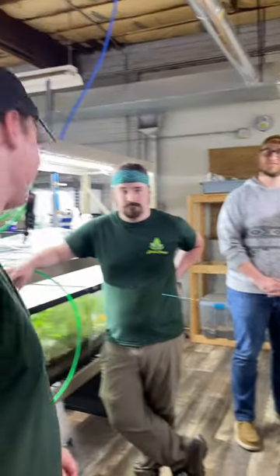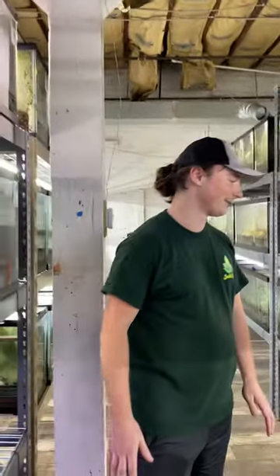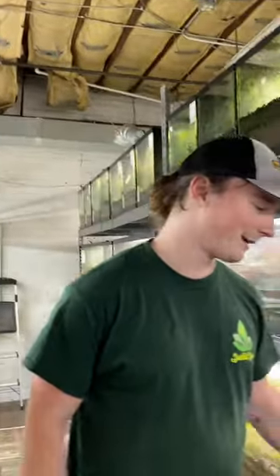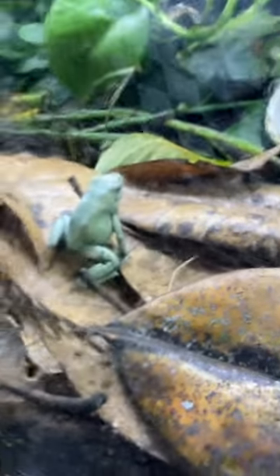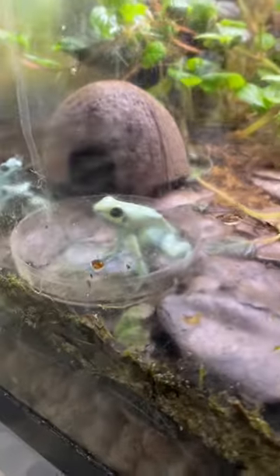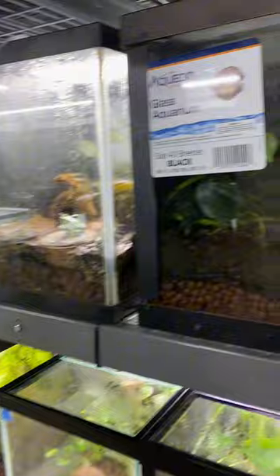If you're not really into Tinctorius, we've got a couple other varieties — all dart frogs are on sale. Over here we have some Mint Terribilis. The Mints are the biggest of the Terribilis morphs; they all tend to be relatively the same size but the Mints are a little bit bigger on average. These are the most toxic frogs in the world, but not in captive-bred — only wild-caught ones are toxic due to their natural diet.